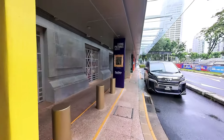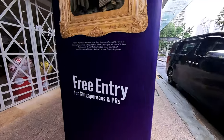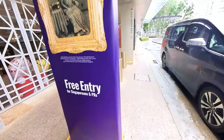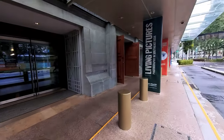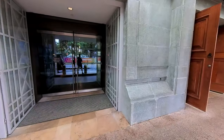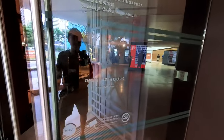We are just at the entrance of the National Gallery of Singapore — free entry! They open daily from 10 to 7.